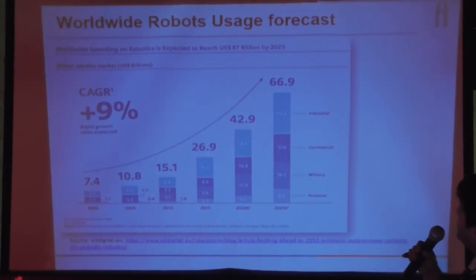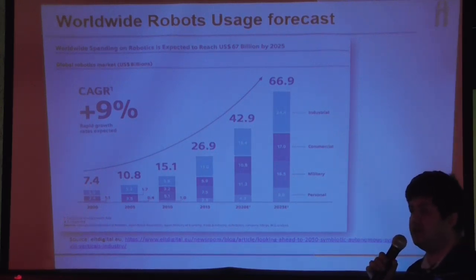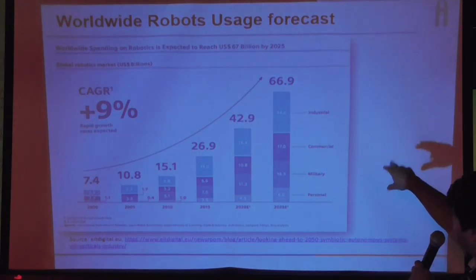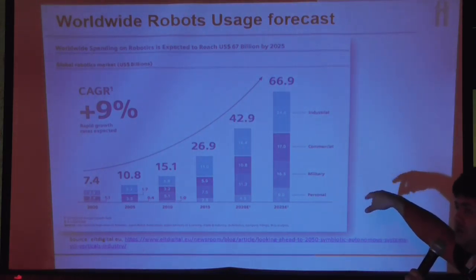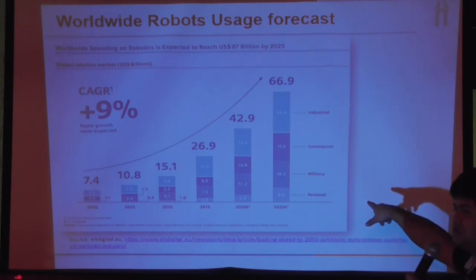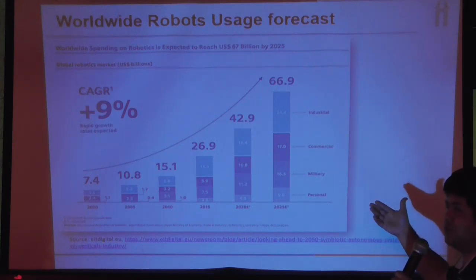This is another chart of worldwide robot market forecasts. By 2025, it is going to be a $67 billion industry, primarily in industrial robots. It is also coming into commercial segments like personal robots, and is heavily used in the military as well. The next world war will probably be fought by robots, not humans.